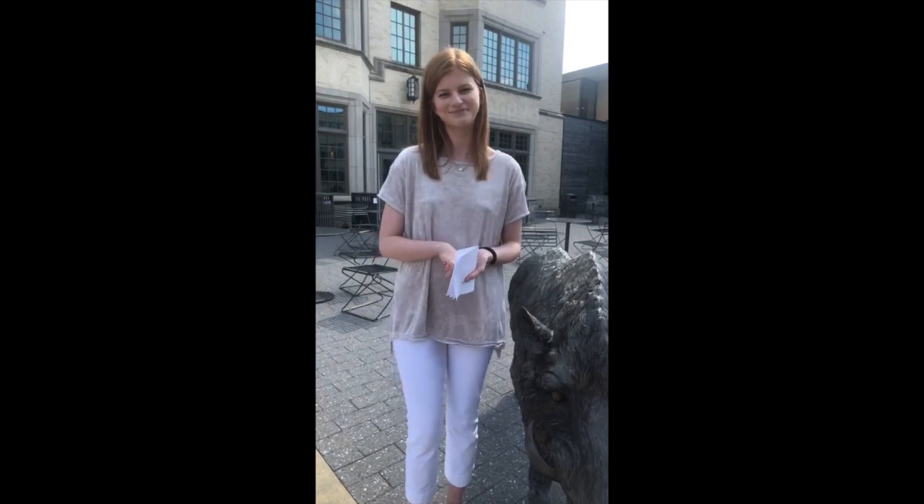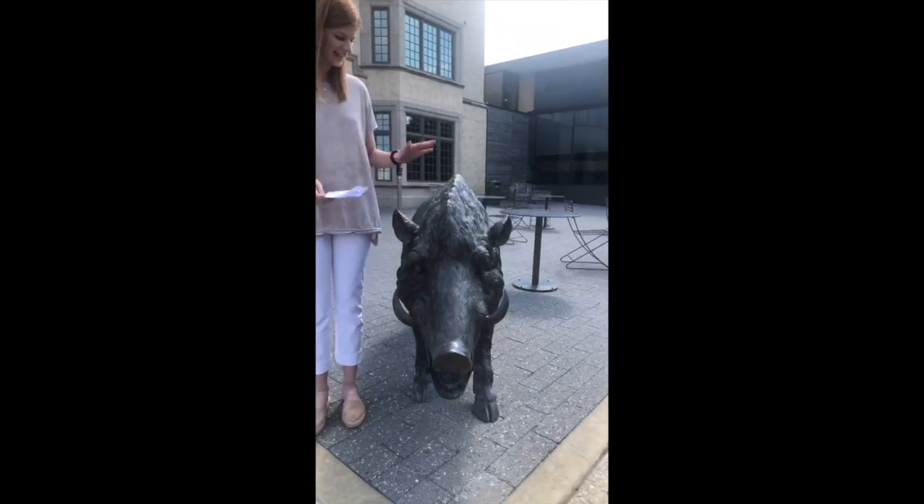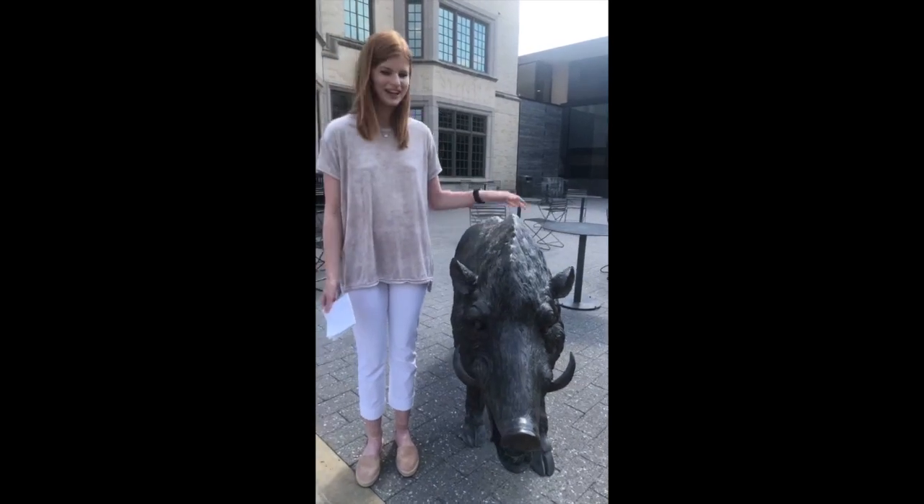And behind the camera recording for us today we have Christopher. Good to have you all tuning in. And you've got a great little Razorback right here! But before we go into Founders, we kind of wanted to show you guys what is around the area. This is a great part of campus — you're kind of in the middle of everything.